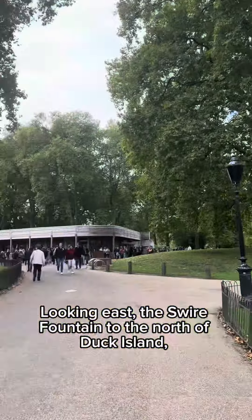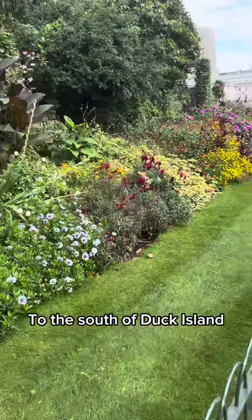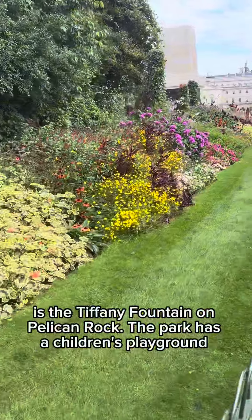Looking east, the Swire Fountain is to the north of Duck Island. To the south of Duck Island is the Tiffany Fountain on Pelican Rock.